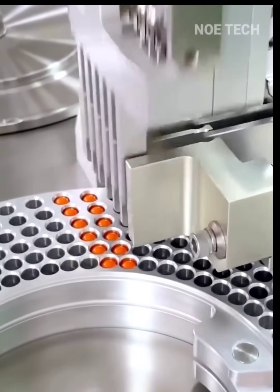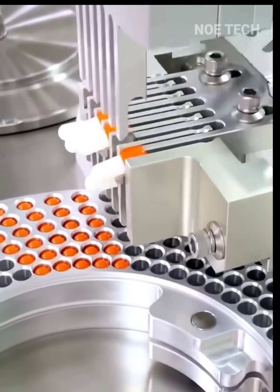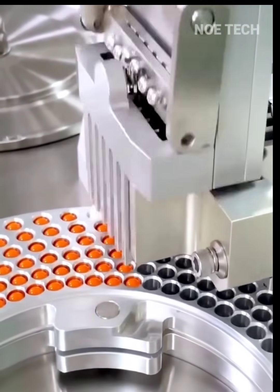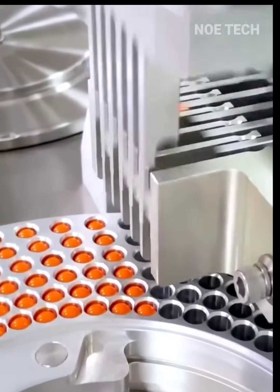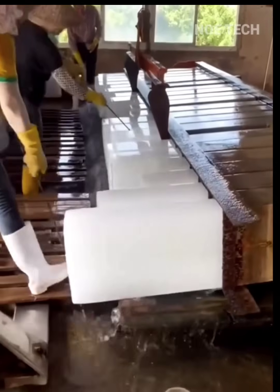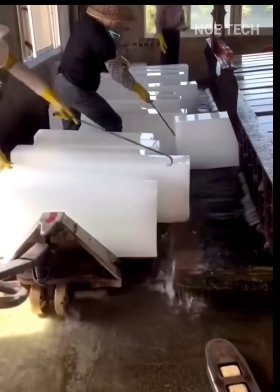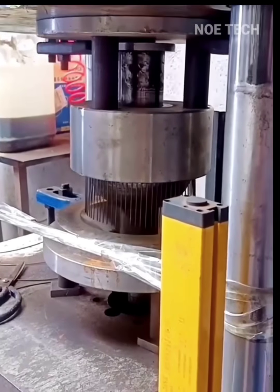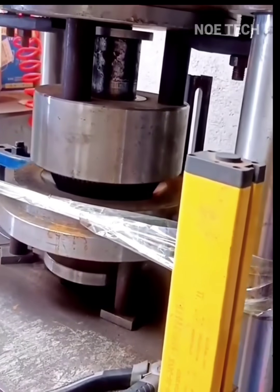Did you know that the medicine capsules you have at home are printed like this? Next is the process of printing an oval-shaped stainless steel strainer spoon for frying.